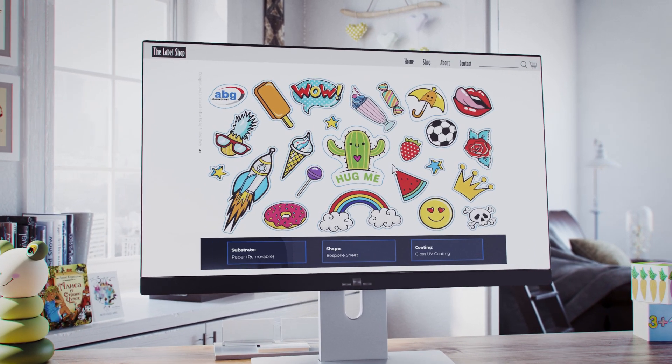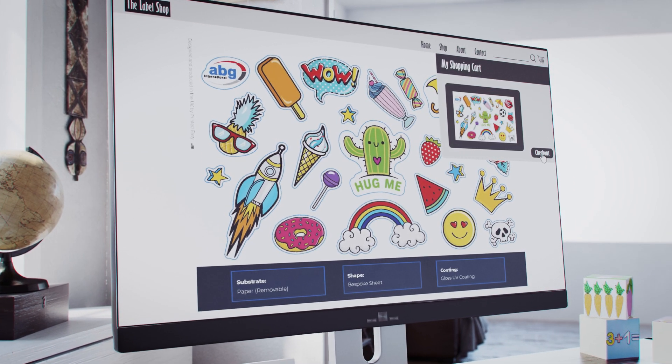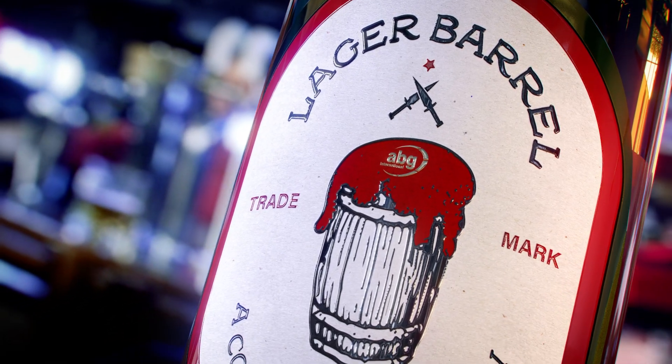For individuals, boutique businesses and personalisation projects for big brands, the demand for high quality labels has never been greater. Whether that's condiment labels or small batch craft beer labels,